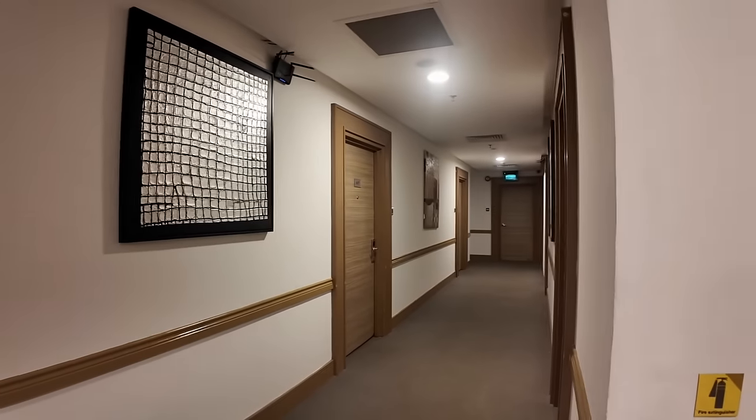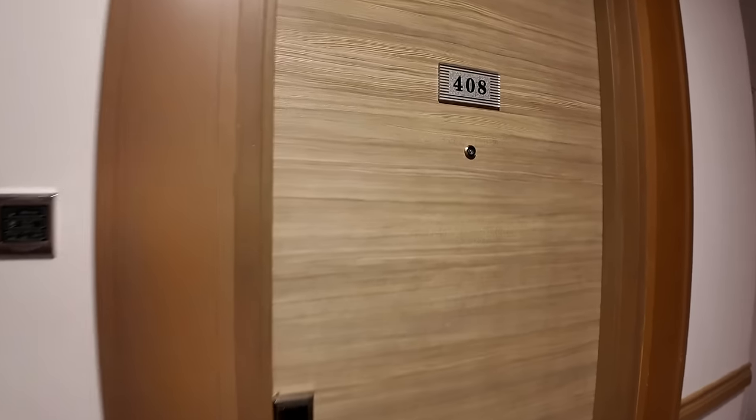Oh my goodness, the hallway is so beautiful! Honestly I didn't expect this - the hotels I was researching online looked outdated. Oh my god, this is Room 408. Let's go!